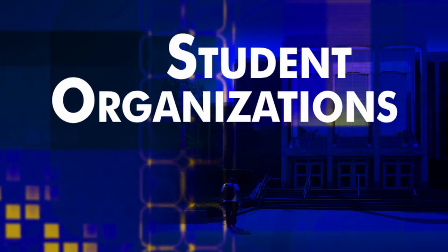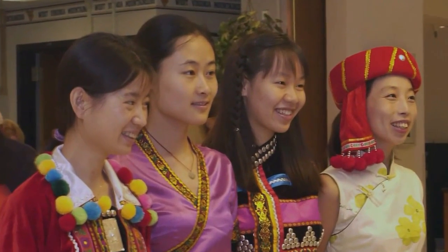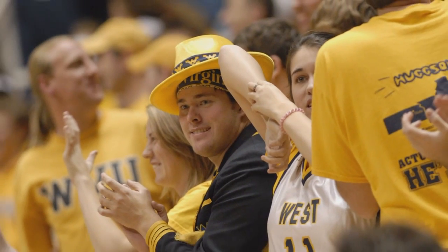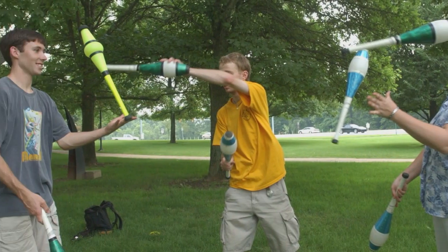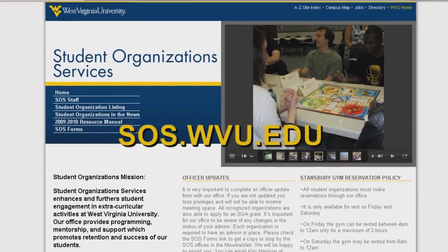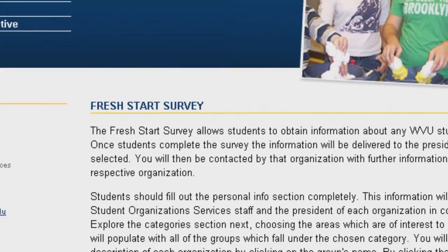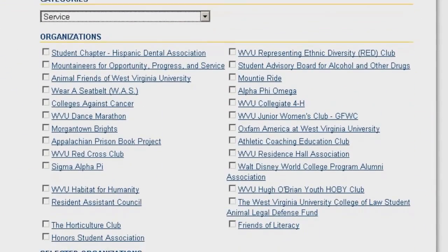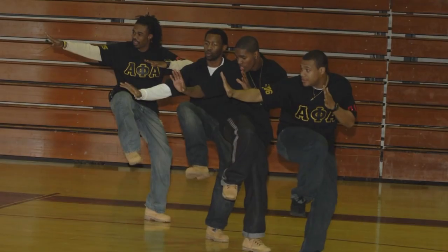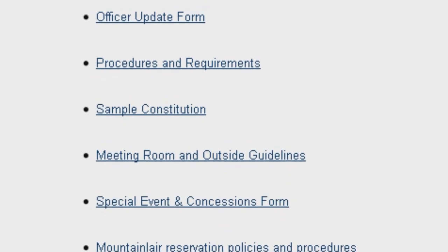There are over 300 student organizations at WVU which reflect the diversity of student life. Students are encouraged to get involved in organizations in a wide variety of categories. By joining an organization, you will have the opportunity to network and socialize with students who have similar interests. Check out the website to find the organization that is right for you, and complete the Fresh Start survey to let current organization members know you want to join. If you can't find an organization to suit your needs, you can start your own. The key to success is getting involved.